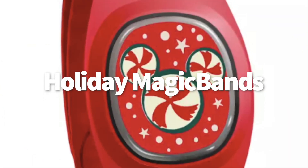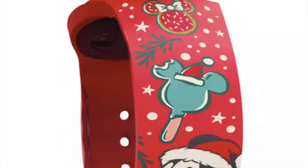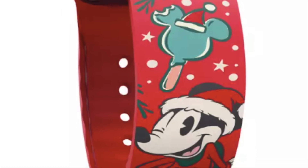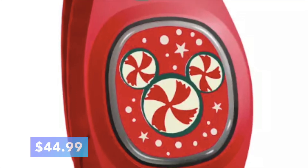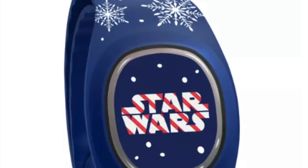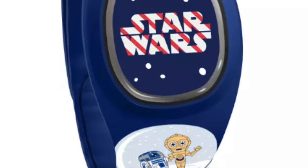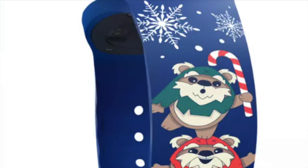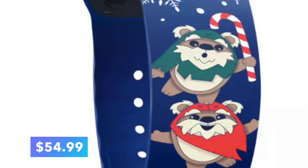We've got new Holiday MagicBand Plus designs that have arrived on Shop Disney. First up is the Mickey Mouse Holiday MagicBand Plus, which features an all-over red design plus peppermint Mickeys and cookies. On the other side, you'll find Mickey giving you a wink, surrounded by other holiday goodies and images — grab it for $44.99. And for the Star Wars fan in your life, there's the Star Wars Holiday MagicBand Plus, featuring a wintry blue base color with the Star Wars logo in a candy cane striped pattern, plus R2-D2 and C-3PO on the front. The opposite side shows snowflakes and a few adorable little Ewoks celebrating the season. Pick this band up for $54.99.